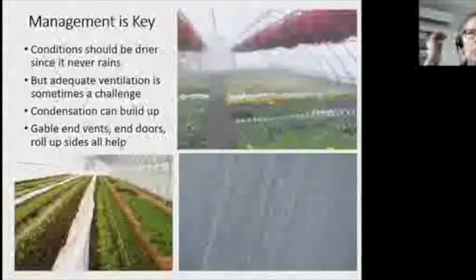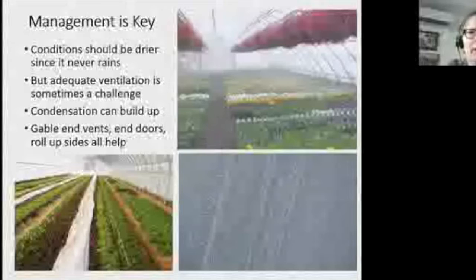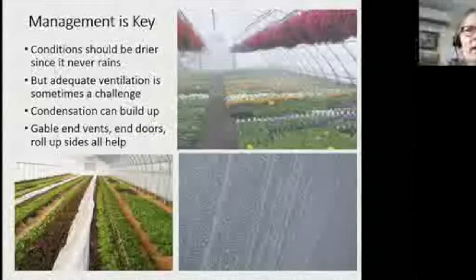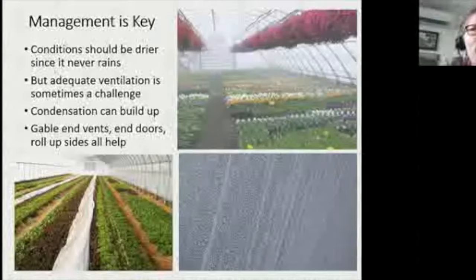Management is so important in tunnels. In the field we tend to focus on what to do to kill a pathogen, but in a tunnel it's about management and prevention — making conditions unfavorable for disease. Using the three legs of the disease triangle: if you can control the conducive environment, you can really help suppress diseases. I always tell growers: when I walk into a tunnel, my glasses should not fog up. That's my little barometer.